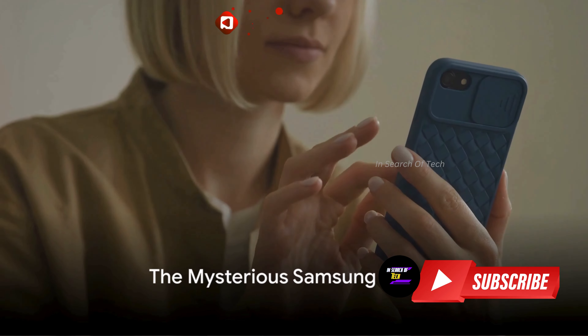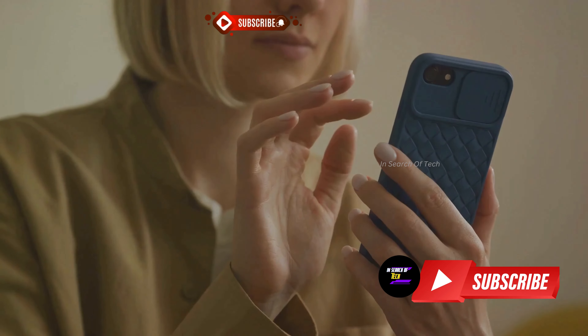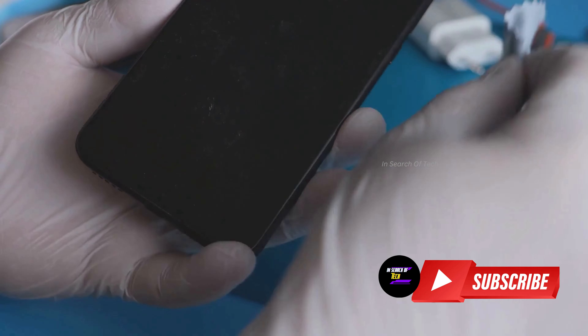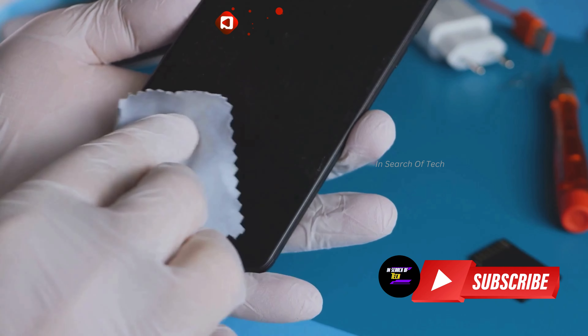Before we dive in, don't forget to hit that subscribe button for more updates. Now, on to the mystery. What's the mystery behind the new Samsung Galaxy phone spotted on TNAA?